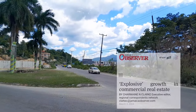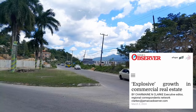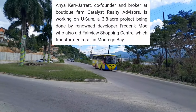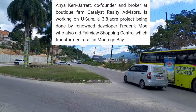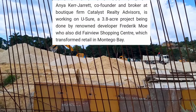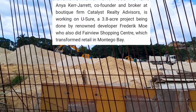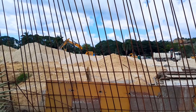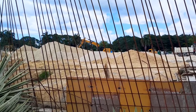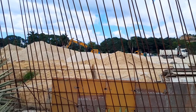According to this Observer article, Ania Carr-Jarrett, a co-founder and broker at boutique firm Catalyst Realty Advisors, is working on Usho — a 3.8 acre project being done by renowned developer Frederick Moore, who also did Fairview Shopping Center, which transformed retail in Montego Bay.